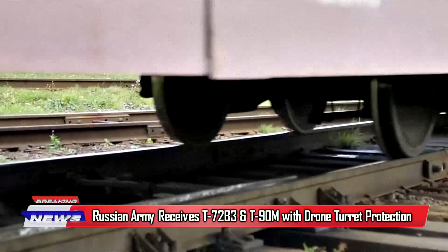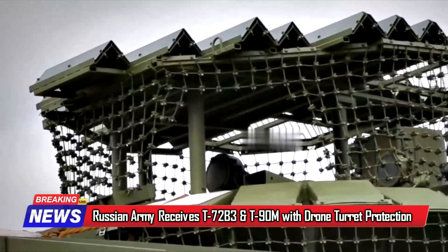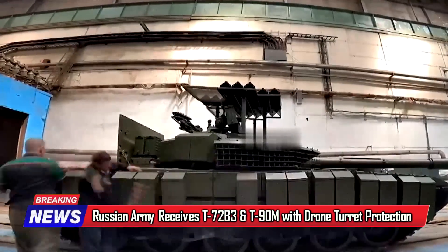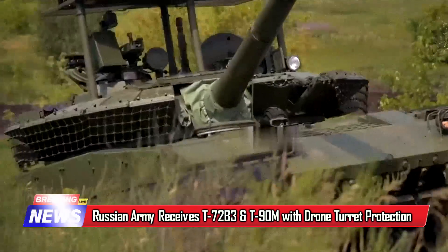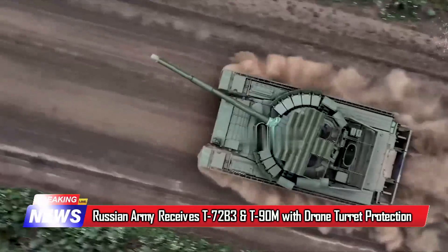The Russian Army has taken delivery of advanced T-90 and T-72 main battle tanks with enhanced turret protection, which is a metal mesh mounted on the turret's roof, that will increase the protection against loitering munitions.